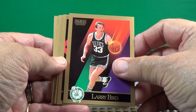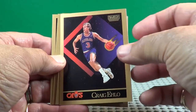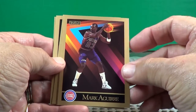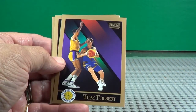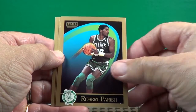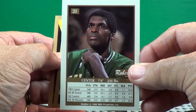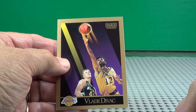Larry Bird — hall of famer, all right. Making some commercials now. Mark Aguirre. Robert Parish — he may be in the Hall of Fame; if not, he oughta be. Vlade Divac.